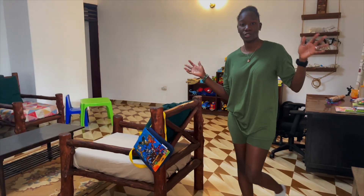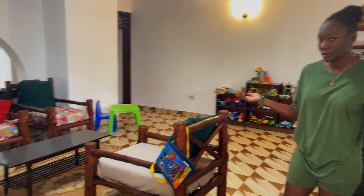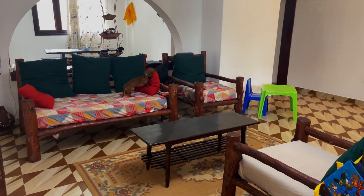What up guys, so we are going to do a quick house tour. It's pretty similar to the houses we have in the States, but we'll just show you guys what we got. As you can see, Marlowe's already on the couch.